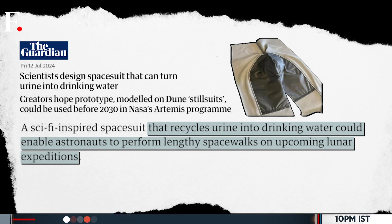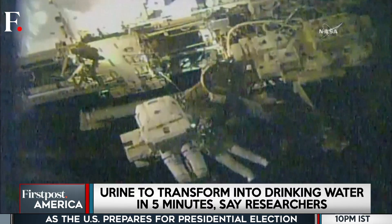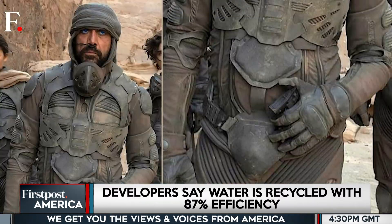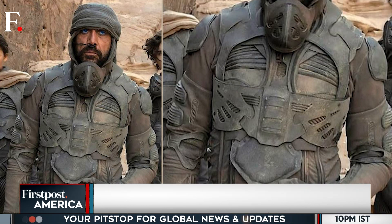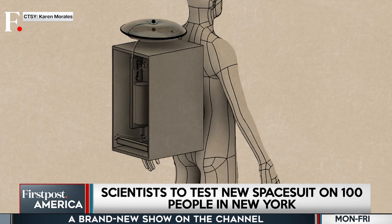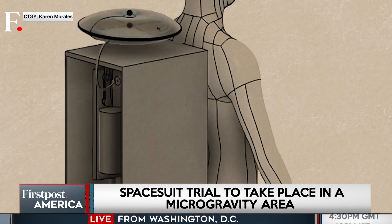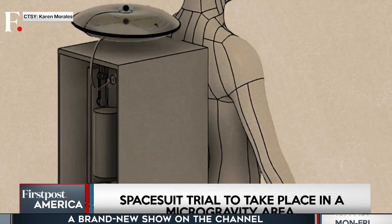Imagine a space suit that recycles urine into drinkable water, allowing astronauts to tackle lengthy spacewalks on future space missions without packing extra water. The prototype space suit inspired by Dune can transform urine into water almost instantly. The suit uses a vacuum-based external catheter to start the process, ensuring a continuous supply of clean water — all to keep space heroes hydrated and healthy.